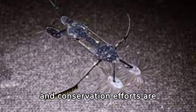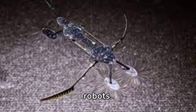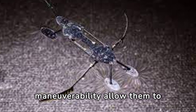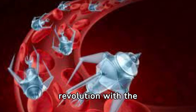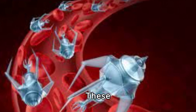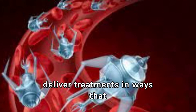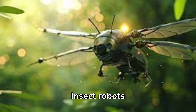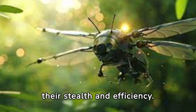Environmental monitoring and conservation efforts are being transformed by insect robots. The field of medicine and surgery is also witnessing a revolution, as these miniscule robots can perform intricate procedures and deliver treatments. Insect robots are also setting new standards in surveillance due to their stealth and efficiency.